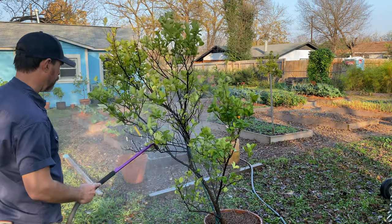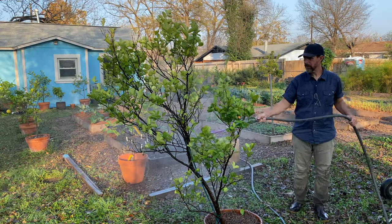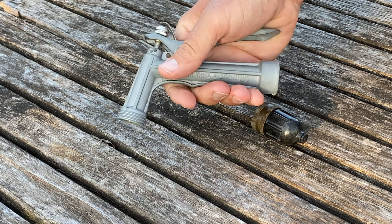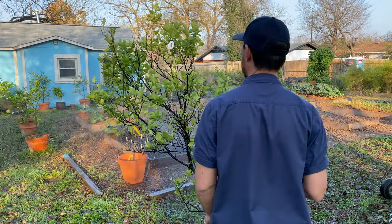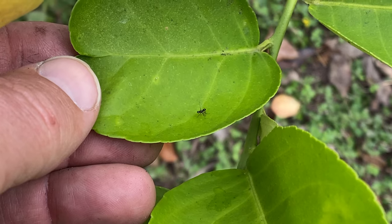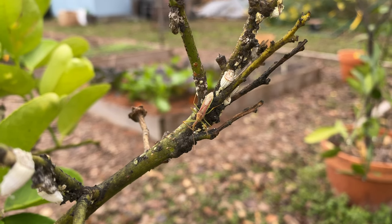That might not get every single one of them, but it's going to make a lot of headway. If you don't have a proprietary gadget like this bug blaster, you can use a regular spray nozzle at high direct pressure right on those insects — you might have to get in there a little bit closer. Part of my philosophy is that there's a balance in nature, and I'll often see beneficial or predatory insects on my citrus trees. When I see certain cycles or populations of beneficial insects, I'll hold off on applying any insecticides or even trying to blast things off with water.